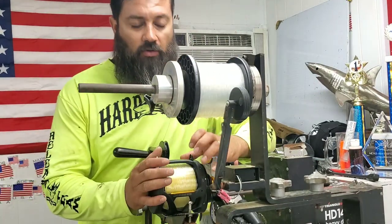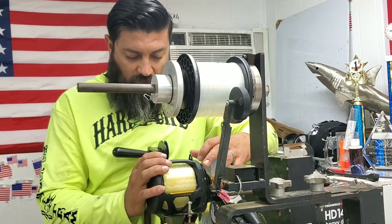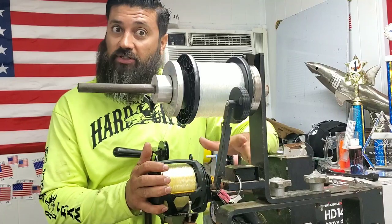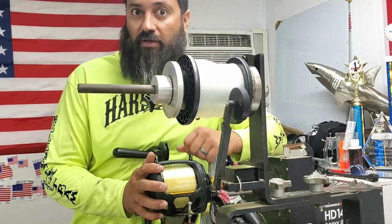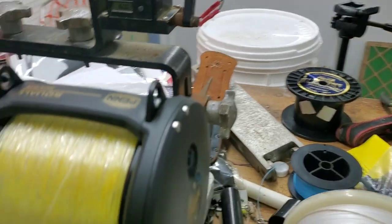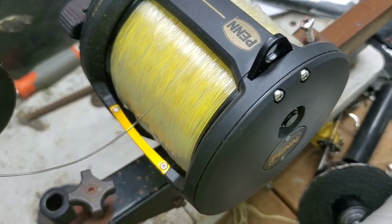I'm going to go ahead and stop at 1,600 yards, just because it gives him enough gap to play with the mono in case he loses focus while pulling the line back in. So it's looking good — 100 yards of 100-pound mono and 1,500 yards of 100-pound Power Pro. There you go, nice and full, and like I said, still got a nice gap there, so we're good to go.